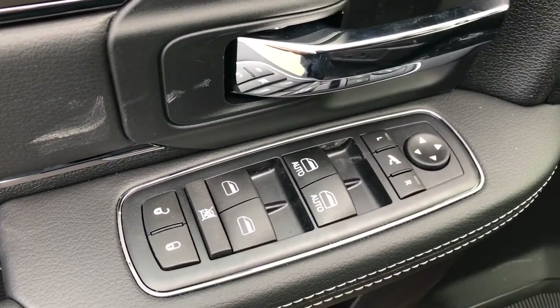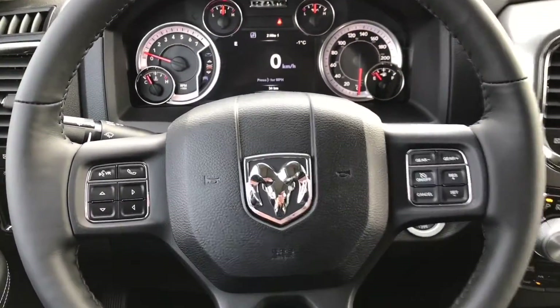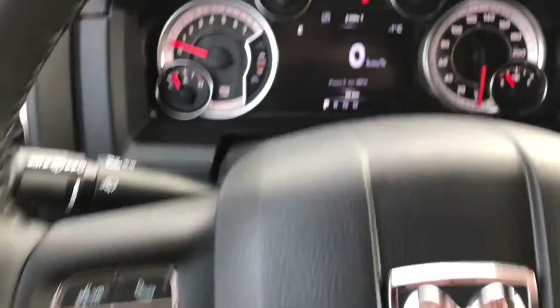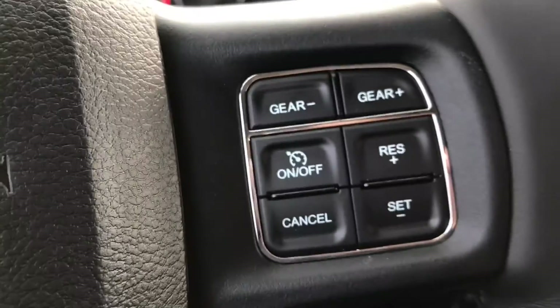It has power door locks, power windows and power mirrors, automatic running lights, power driver's seat, and a really nice black leather interior. On the steering wheel we have controls for Uconnect, with menu buttons that take us through all the vehicle information, and we have our cruise control.